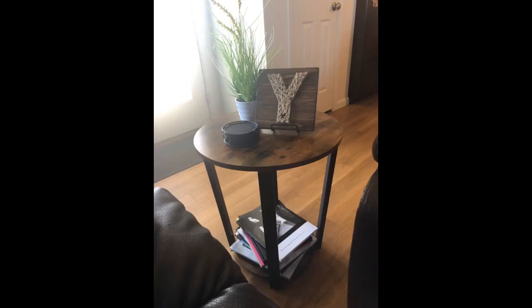Cute side table. It's a little bigger at the top than I thought, but it's great quality and so easy to put together.